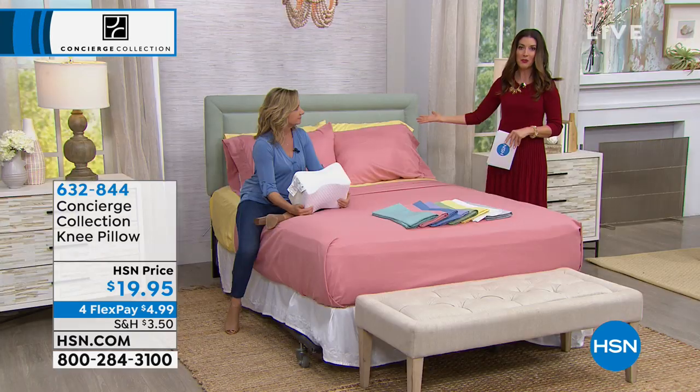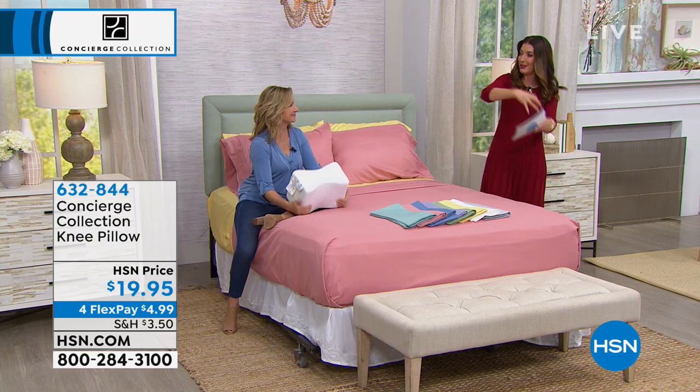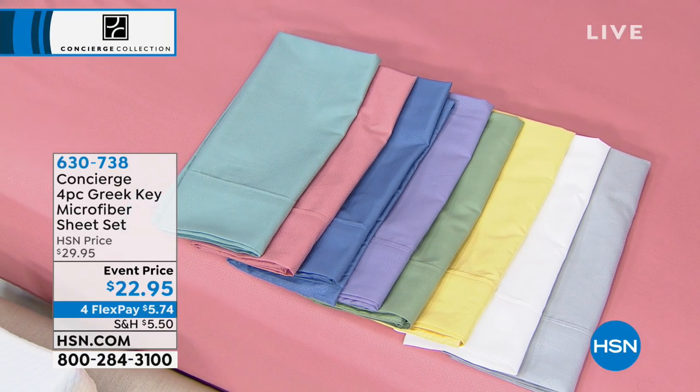How many times have you tried to get your regular pillow in just the right place and the right size, only to have it slip and never hold its shape? This is really smart. That's the knee pillow from Concierge Collection — brand new.